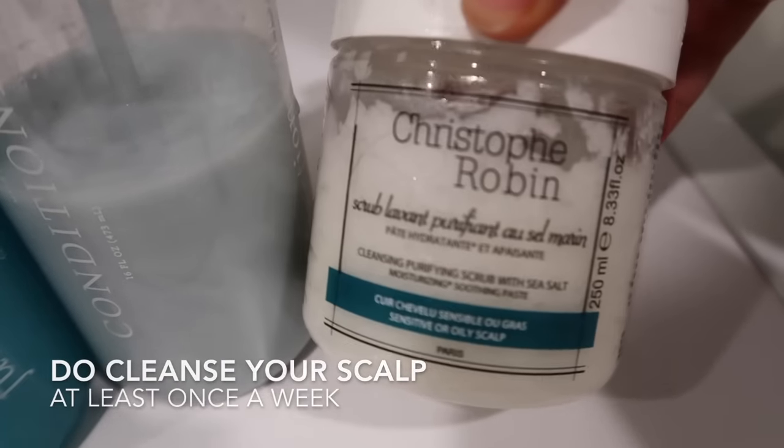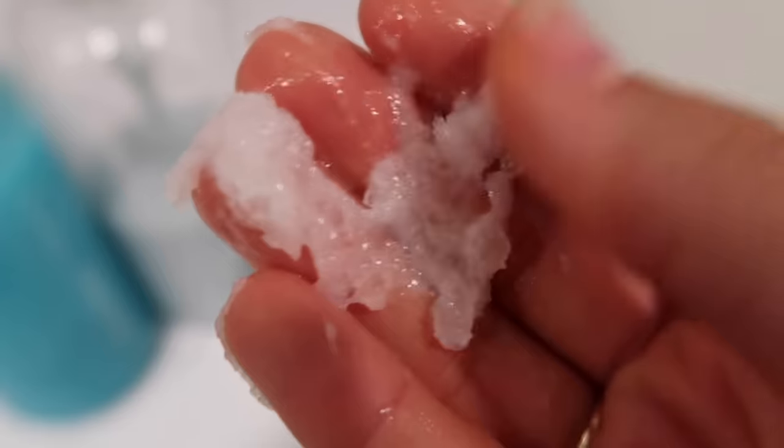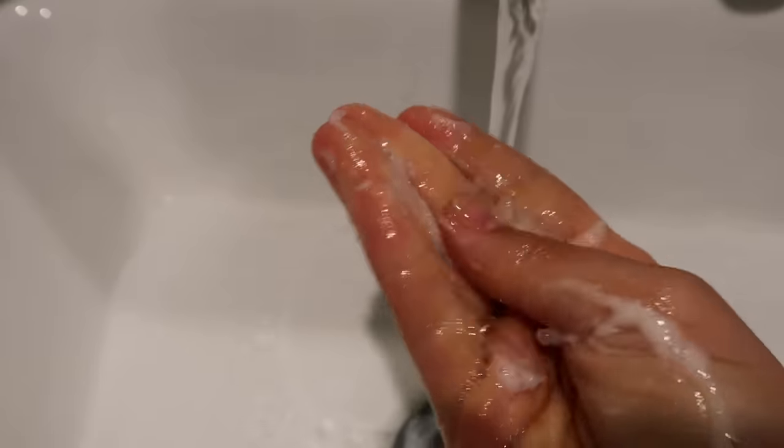Then I like to use a sea salt scrub from Christophe Robin as well — this really cleanses my scalp, it gets rid of itchiness, dryness, and any dandruff. If you skip cleanser, your head is going to be so oily, therefore your curls will have no volume.